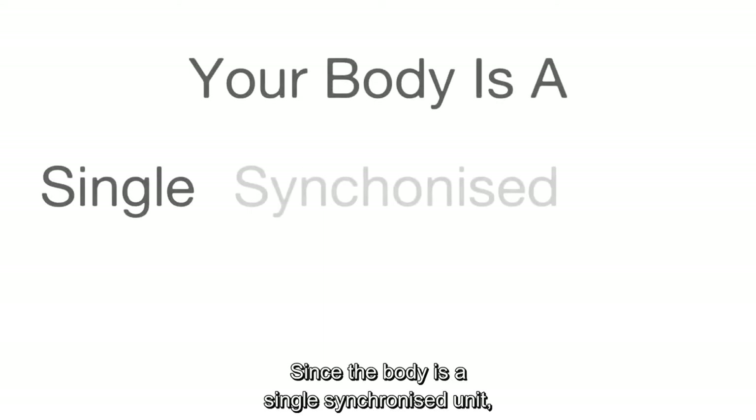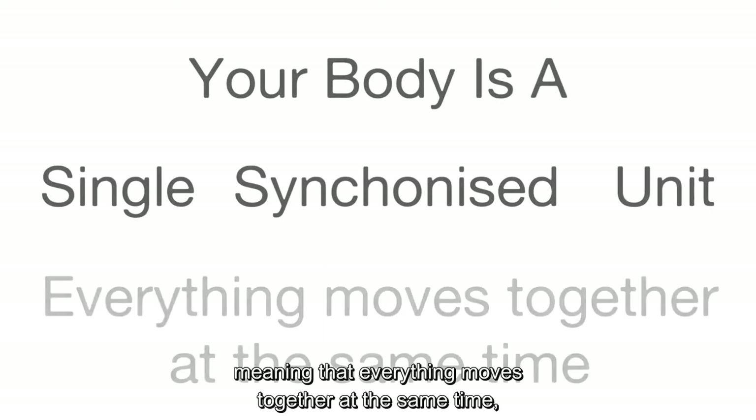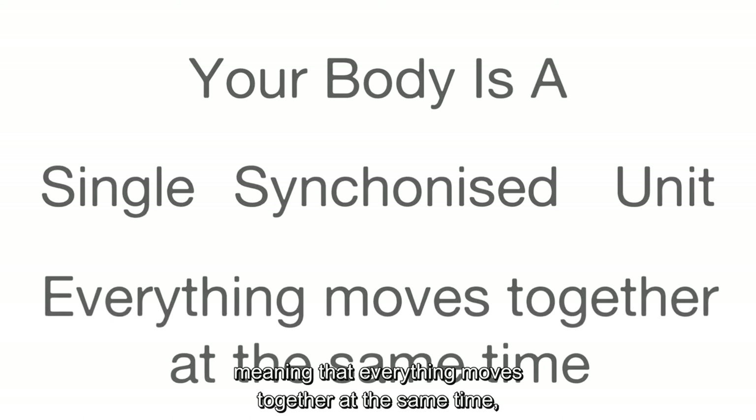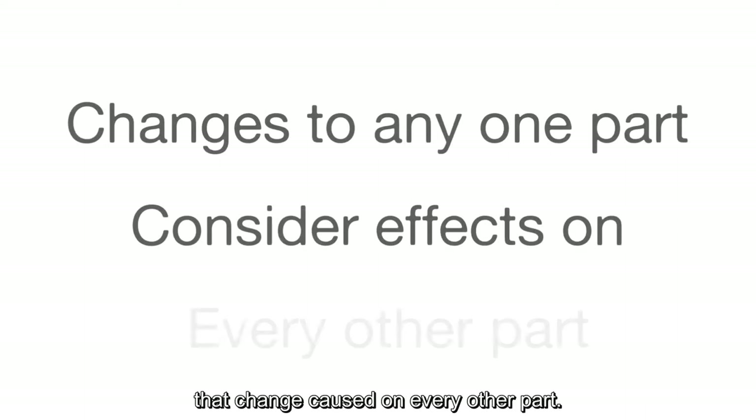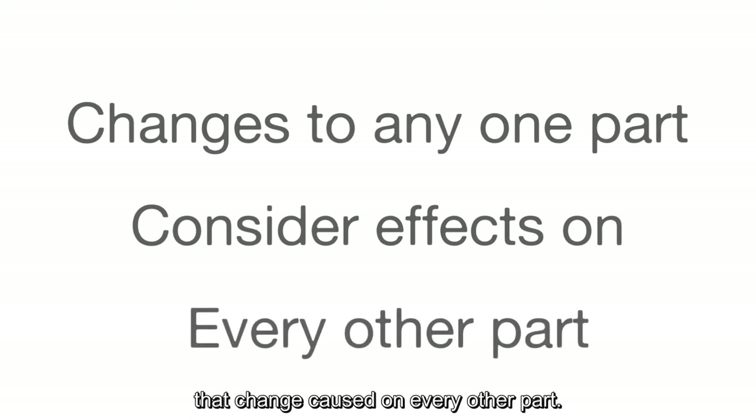Number one: heels up. Since the body is a single synchronized unit, meaning that everything moves together at the same time, when you consider changes to any one part of the body, you must consider any effects that change caused on every other part.